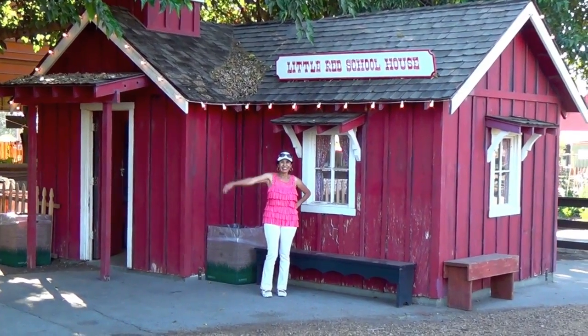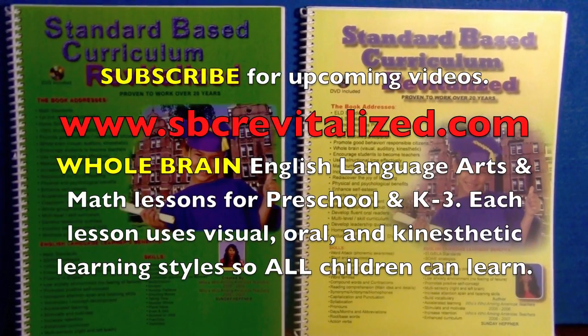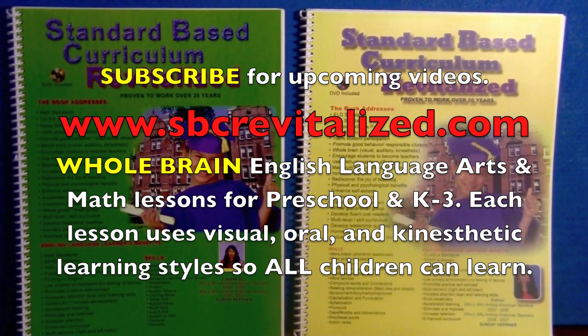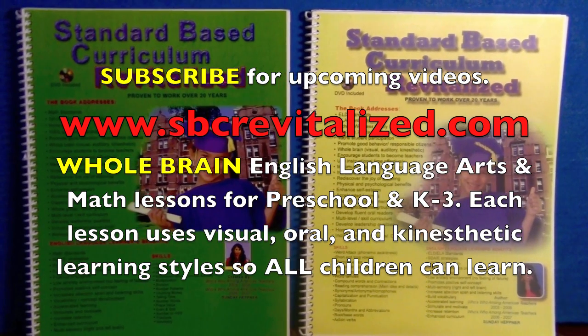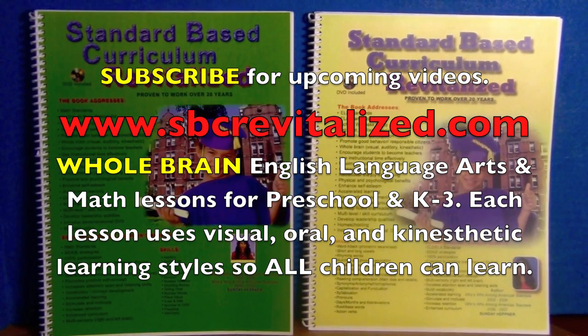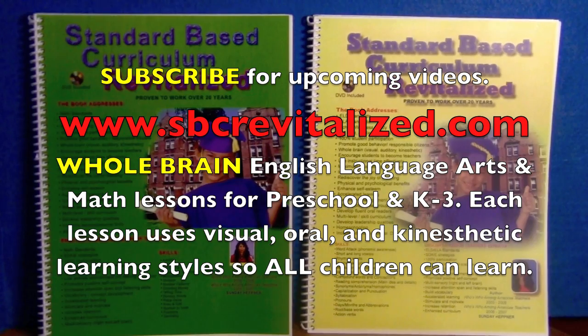Great job, boys and girls. I will see you the next time. Check out my whole brain English language arts and math lessons for preschool and K through 3rd. Each lesson uses visual, oral, and kinesthetic learning styles so all children can learn.